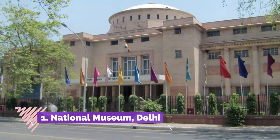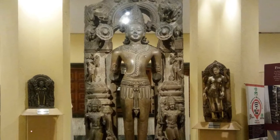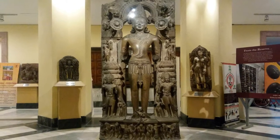National Museum, Delhi. Established in 1949, the National Museum of India in New Delhi is home to an impressive collection of displays and exhibits. The displays chronicle the history of India right from the days of the Mohenjo-daro and Harappan civilization to modern times.